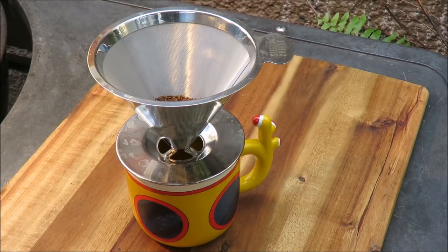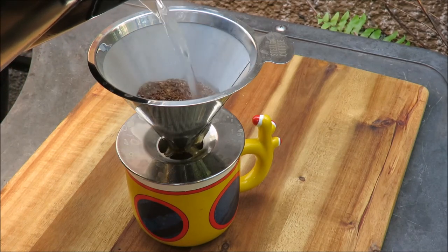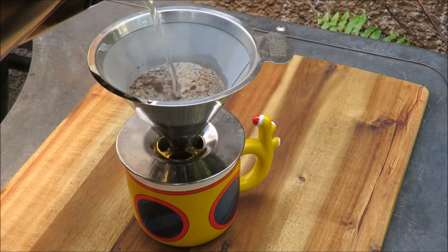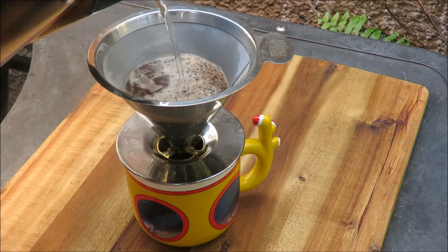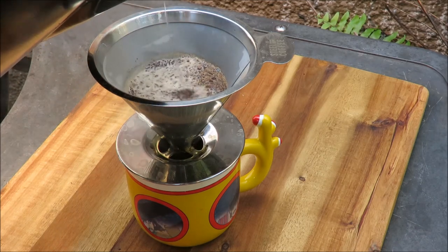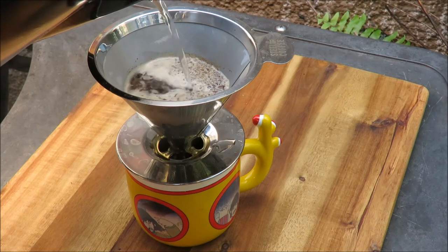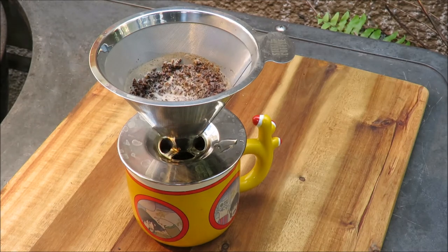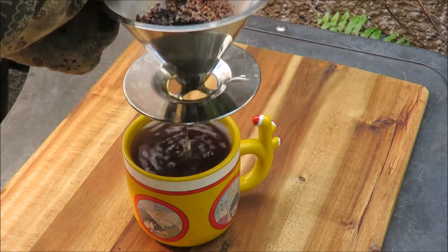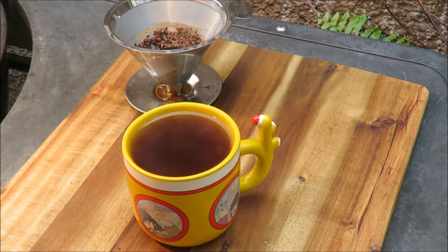The water is boiling, so let's make some kopi luwak coffee. You'll know it's hot because the Beatles will appear when the coffee gets in the cup. Here come the Beatles — I can see George, there's Ringo, and Paul and John are on the other side. And there we go — that's a cup of hot kopi luwak coffee.